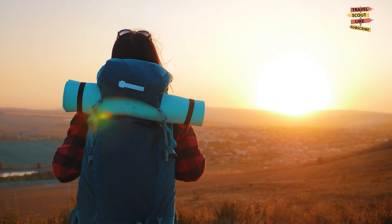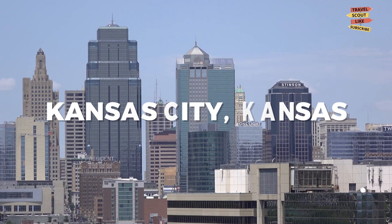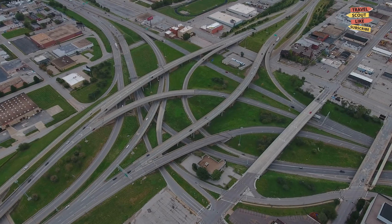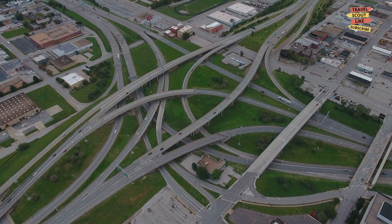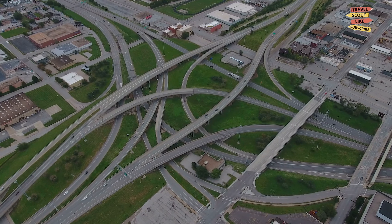Welcome to Travel Scout, your ultimate travel guide. Today we're exploring the vibrant city of Kansas City, Kansas. From cultural attractions to mouth-watering BBQ, Kansas City has something for everyone. So let's dive into the best things to do in Kansas City.